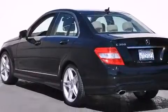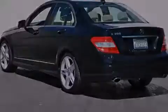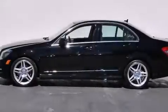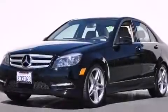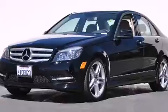Its top features and packages include the Premium One Package, the Multimedia Package, a Power Moonroof, Cirrus Satellite Radio, and a Navigation System.